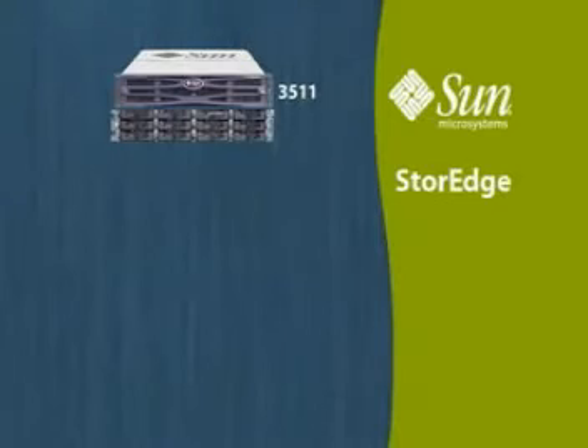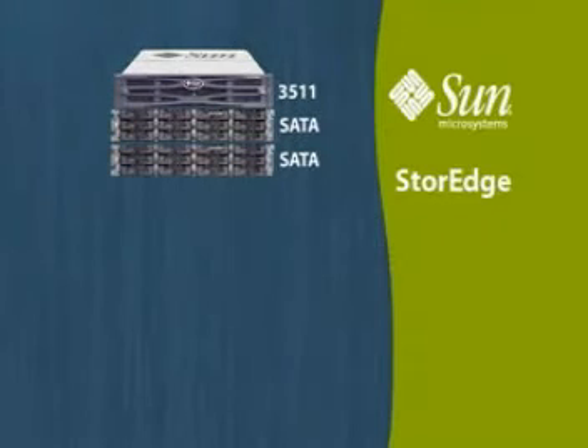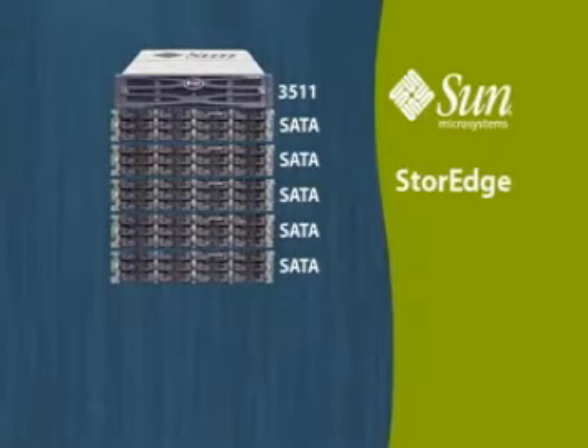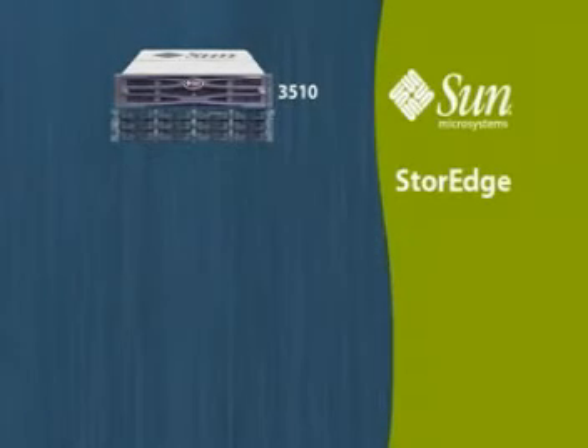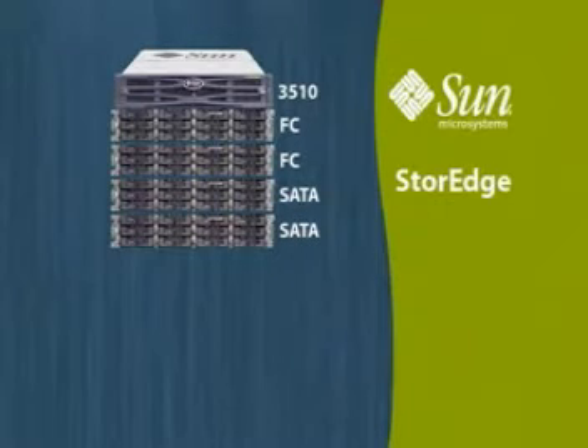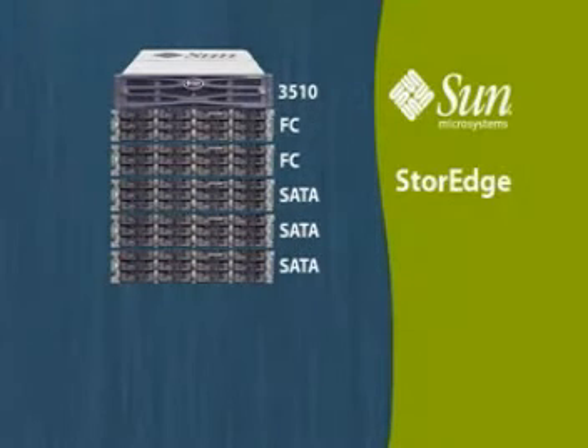Up to five Sun Storage 3511 SATA expansion units connected to a Sun Storage 3511 SATA array. Up to five Sun Storage 3510 expansion units and Sun Storage 3511 expansion units in any combination can be connected to a Sun Storage 3510 Fiber Channel array.